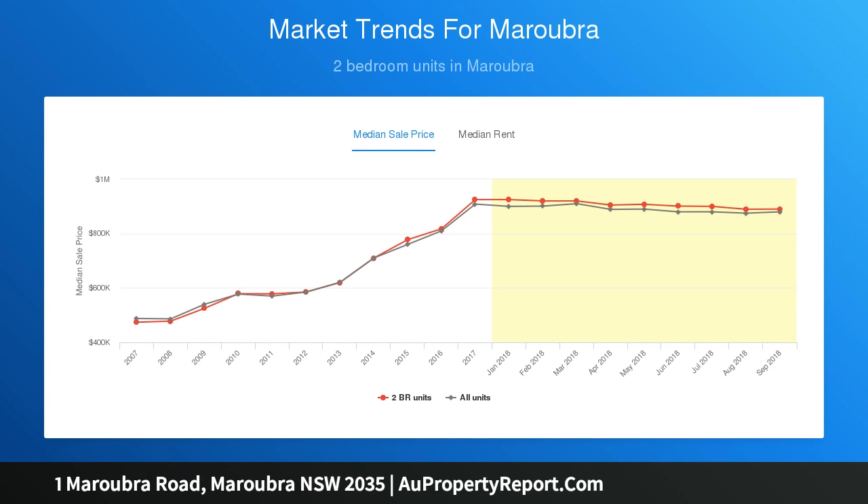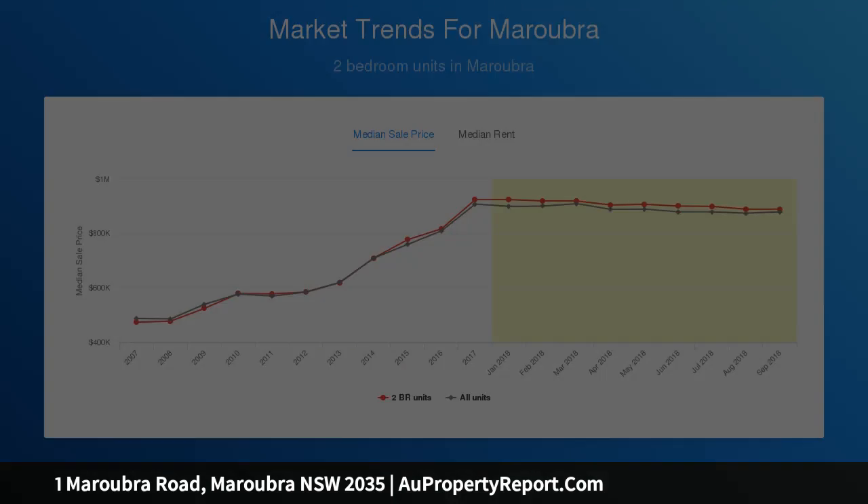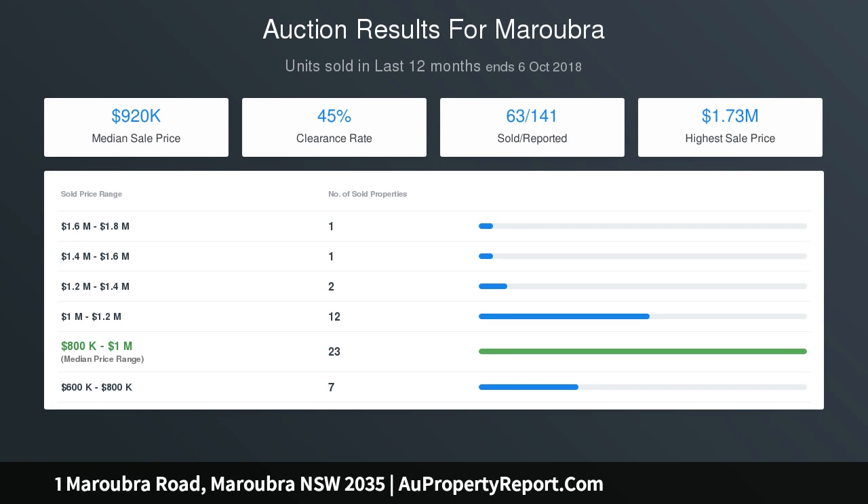An exceptional income generator with plenty of financial reward, vibrant lifestyle, zoned B3 in a position of utmost convenience.